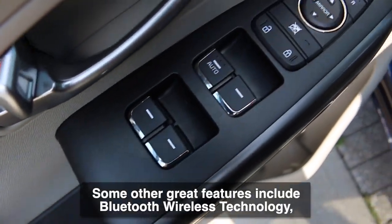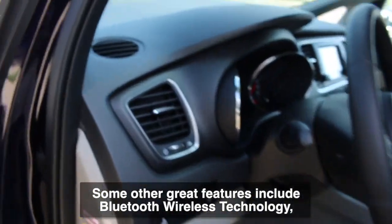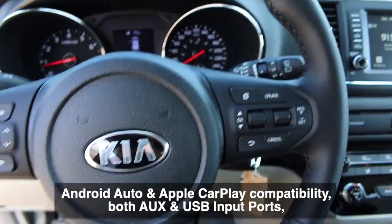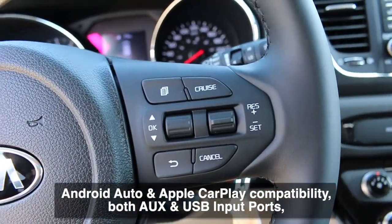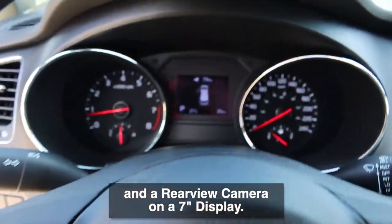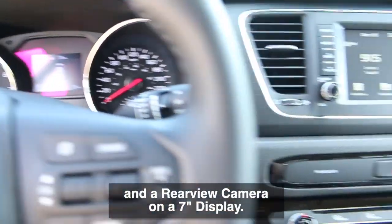Some other great features include Bluetooth wireless technology, Android Auto and Apple CarPlay compatibility, both auxiliary and USB input ports, and a rear view camera on a seven inch display.